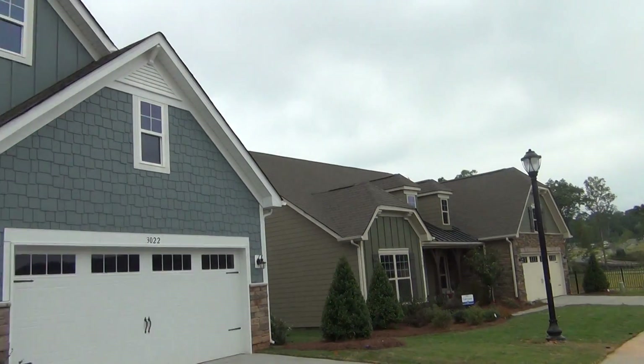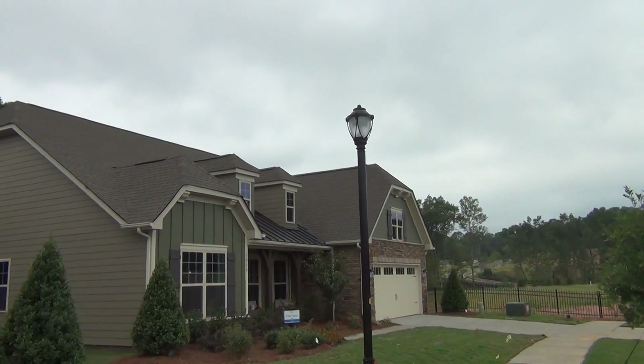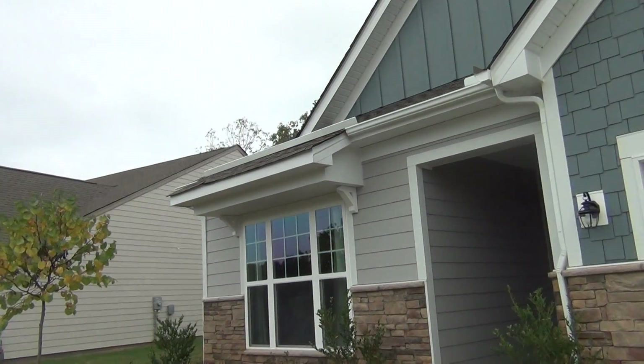There's the Dover. And then here's the Fairview — the dormers and the Dutch Clip hips. That's interesting. Let's just take a peek inside the Dover. This is a really popular plan.